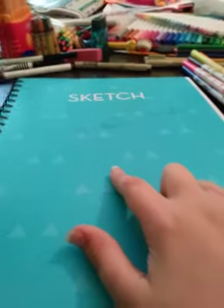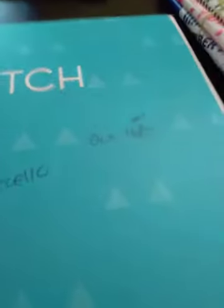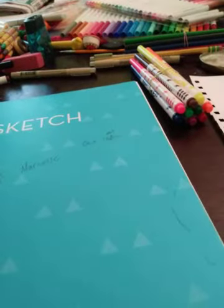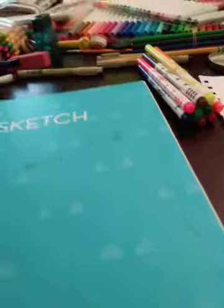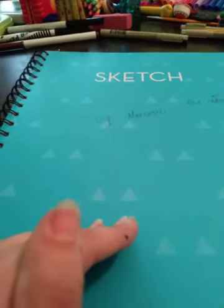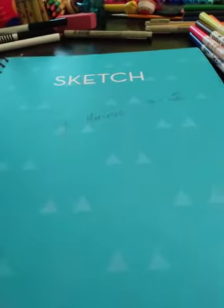Hey everybody, today I'm doing a very short sketchbook tour. Here's all my art supplies around it. This sketchbook is from October 14th, 2017 to today, which is October 20th or 21st. I'm going to show you all the sketches I've done in the past week.